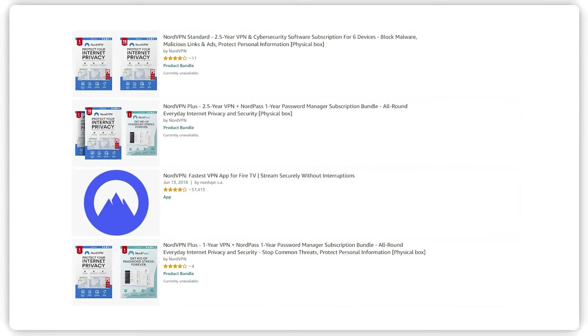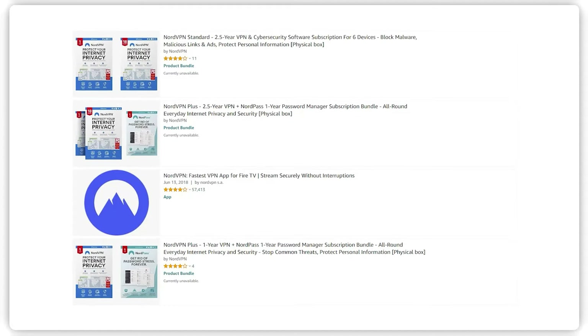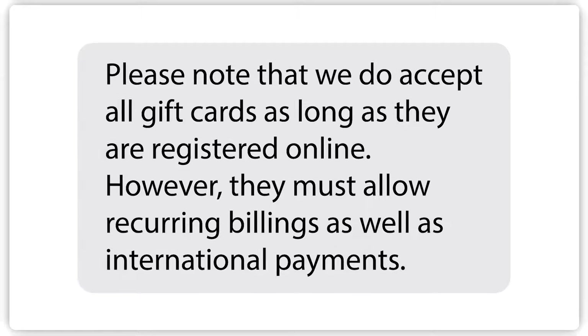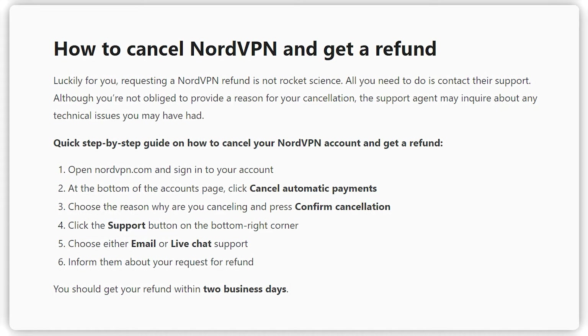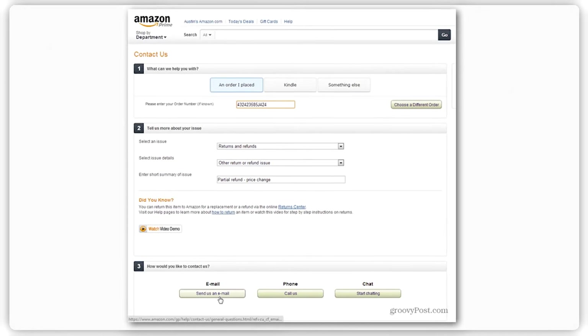For the next question: can I get a refund if I purchase Nord through a prepaid card or a gift card? No — payments made with a prepaid card or a gift card can't be refunded. And for the last question: can I get a refund if I purchase from Amazon, Best Buy, Stack Social, or another reseller? Unfortunately, NordVPN can't refund purchases from any reseller. You'll have to request a refund from where you made the purchase, and they will process your refund based on their policies.